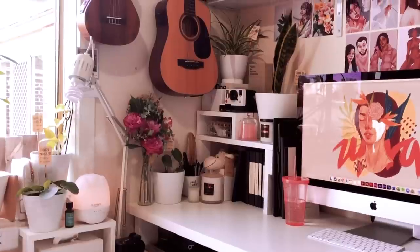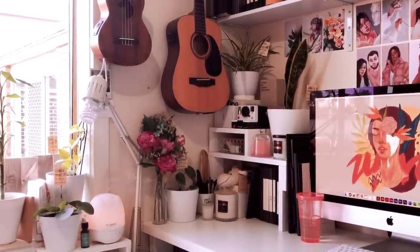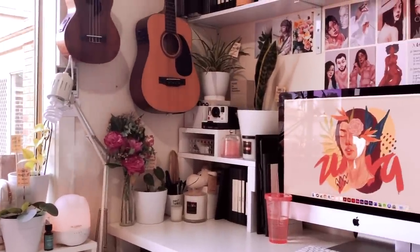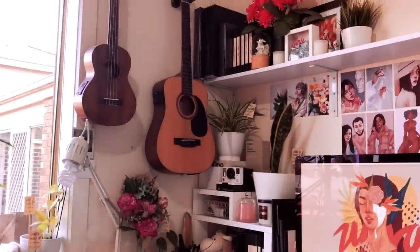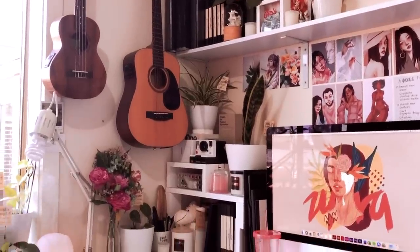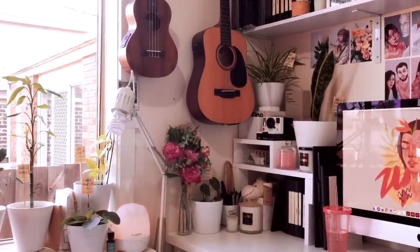I'm recording this in the old school style - I'm just holding my camera and going to show you all of the things in my workspace. Please excuse any background noises you'll hear. My window is open right there, and you might have just heard the train passing by. I'll be showing you how I organize my workspace as well as my art materials inside.